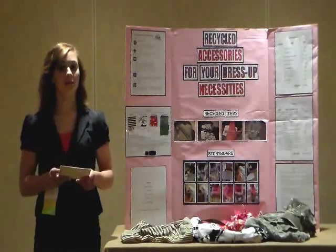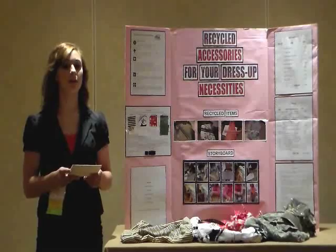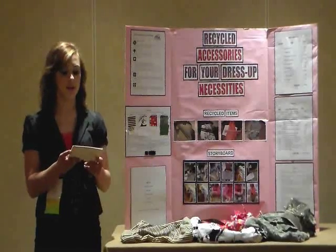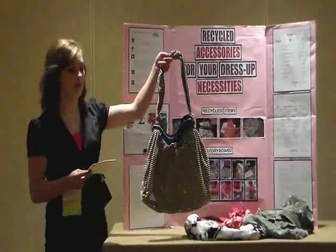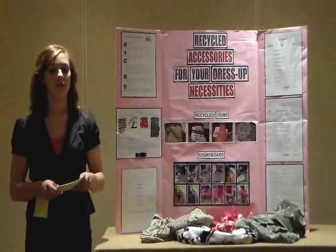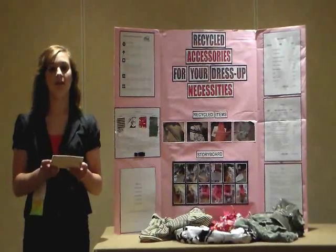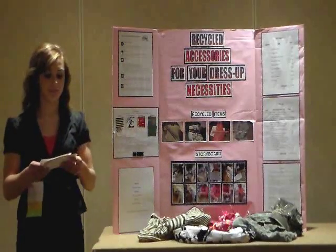Now, I don't consider myself to be a real crafty person, but with a few basic sewing skills and a bit of a creative eye for design, I can see the potential of taking discarded clothing items and belts and turning them into stylish, one-of-a-kind handbags to mix and match with my wardrobe. My name is Megan Stahl, and I'm a fourth year member of the Dolan, South Dakota FCCLA chapter. The title of my Recycle and Redesign senior project is Recycled Accessories for Your Dress Up Necessities.